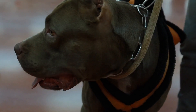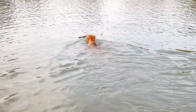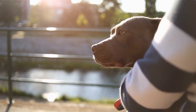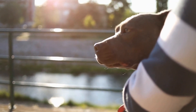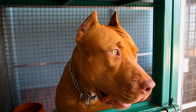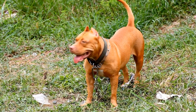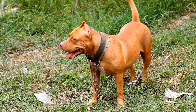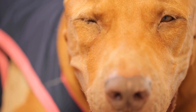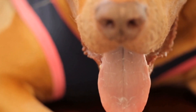Feeding Pit Bull Puppies. Puppyhood is a critical period for pit bulls as they go through rapid growth and development, making proper nutrition essential during this stage. Puppy food specifically formulated for large breeds is recommended for pit bull puppies, as these diets have the right balance of nutrients to support their growth. It is important to follow the instructions on the packaging and gradually switch to adult dog food when the puppy is ready, usually around 12 to 18 months of age.